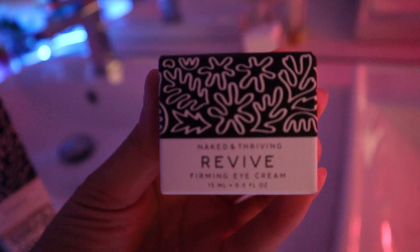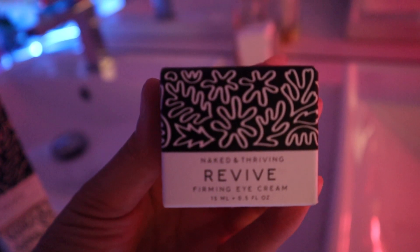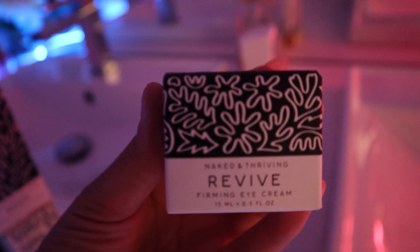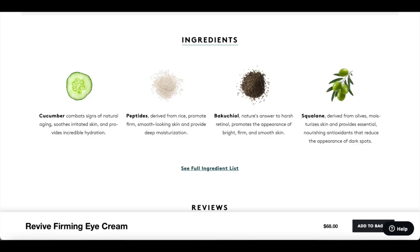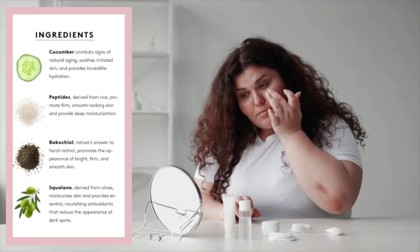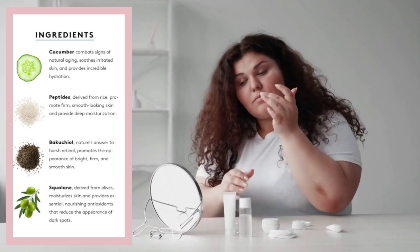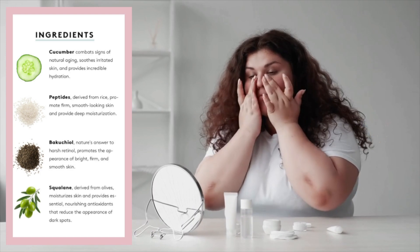Next, I'm going to speak to you guys about the Revive Firming Under Eye Cream. This is meant to reduce the signs of natural aging — so any sagging or anything like that underneath the eyes. The ingredients used in this product are cucumbers, peptides, bakuchiol, and squalane. I lost the footage of me applying this product, but here's an example of how to do it. You really do not need to over-rub or apply too much product. Just gently go ahead underneath the eyes and rub that in.